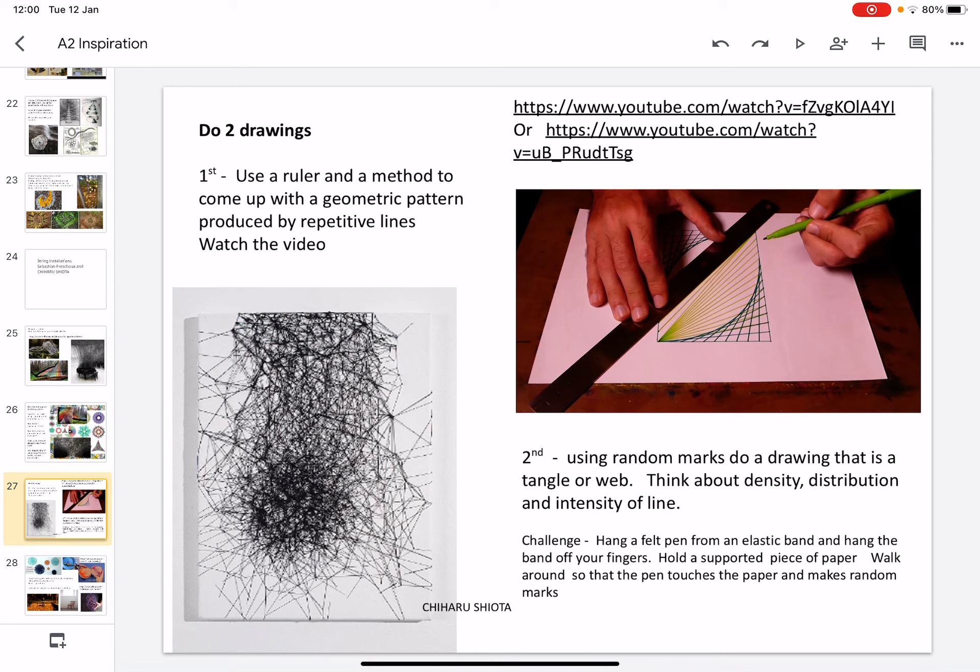You might like to do two drawings. First, use a ruler and a method to come up with a geometric pattern and try to create repetitive lines. Use the video to help support your work. The second idea would be using random marks to do a drawing that is a tangle or a web — think about the density, the distribution of the lines, and the intensity of them.